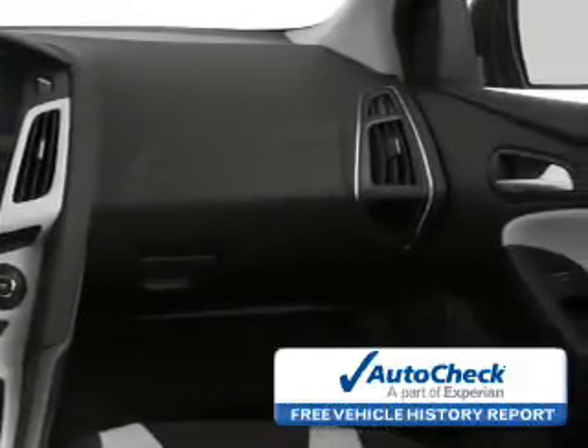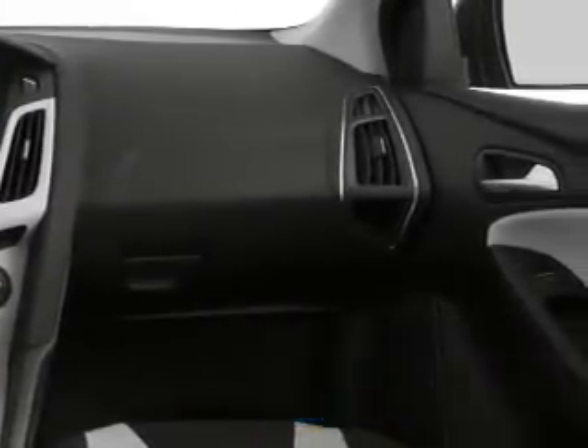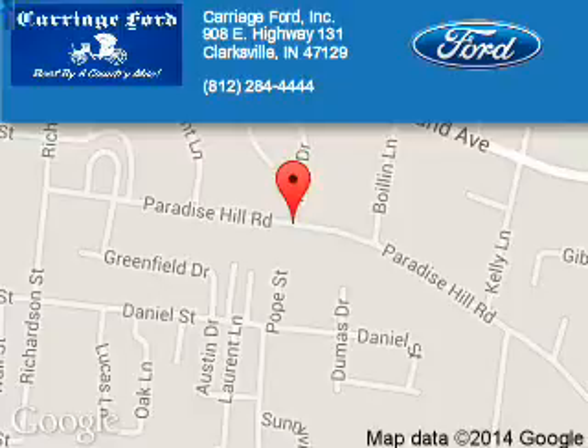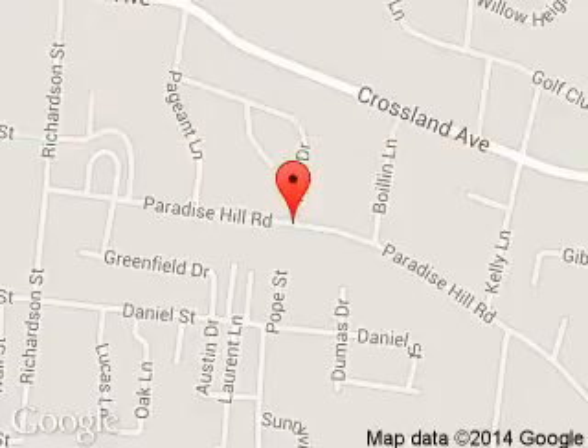Let us put you in the driver's seat today. Call or click to contact us. Carriage Ford is dedicated to doing everything possible to ensure that the experience you have selecting your next vehicle is a pleasant one. We are located at 908 East Lewis and Clark Parkway, Clarksville, Indiana, 47129.